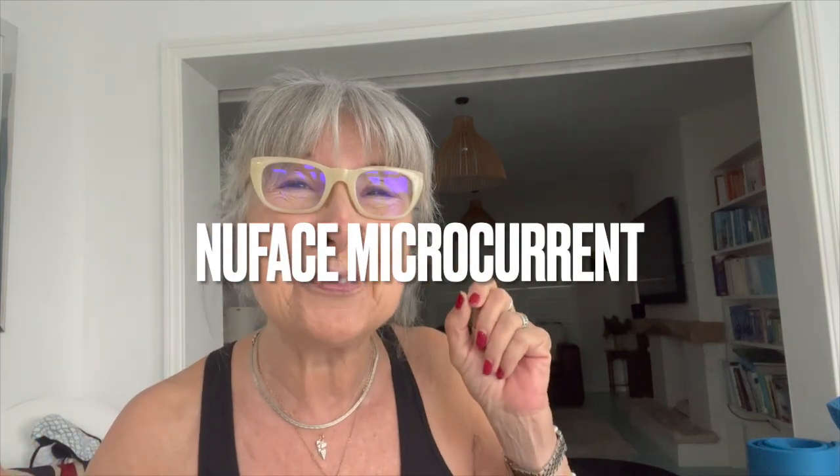No makeup on and nothing done — I just put tiny bits of eyeliner on. Look, I think that's a bit fainter. I'm especially happy with this. I haven't used anything else. I haven't used my other Current Body little face exercising machine — I'll check the name of it in case you want that. But I haven't had a facial.